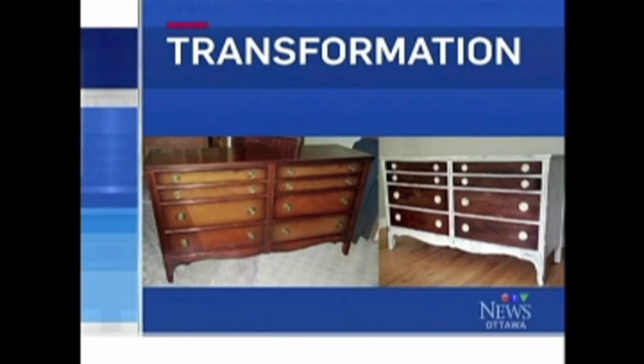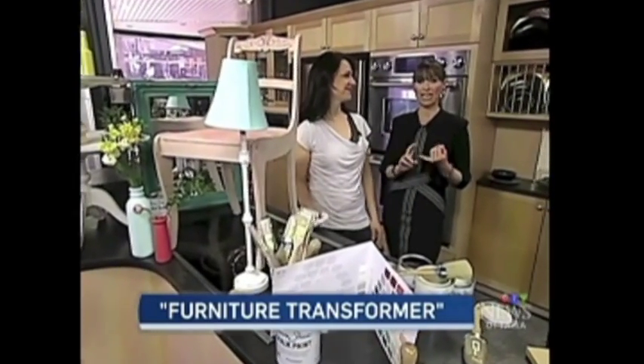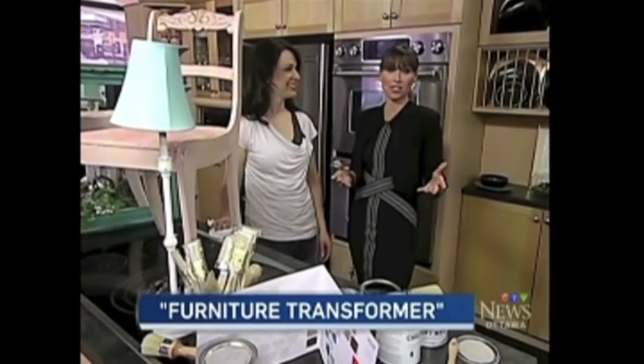While the focus has been mostly on wood, when we come back, Katrina is going to show how you can paint glass, paint metal, and paint fabric — pretty well anything. We'll also talk about how much it costs.